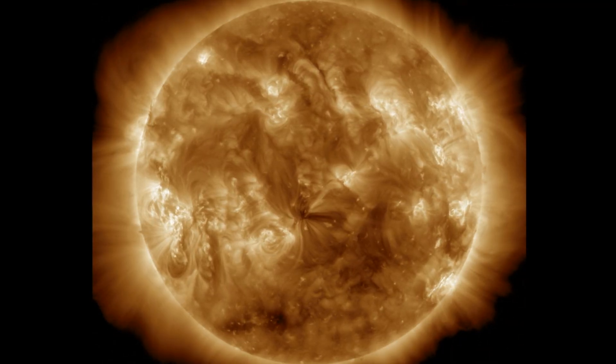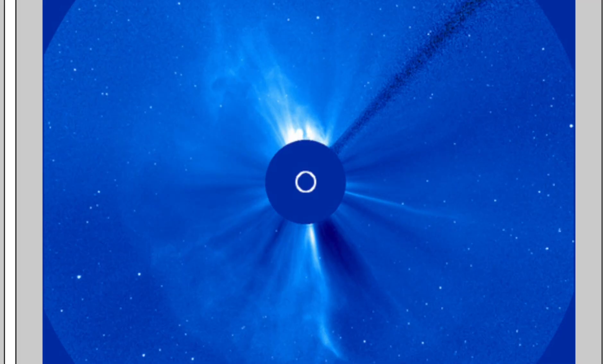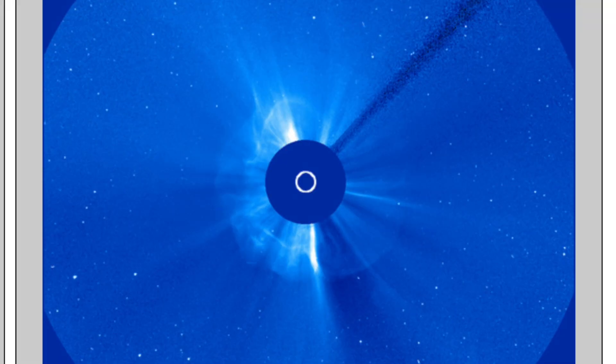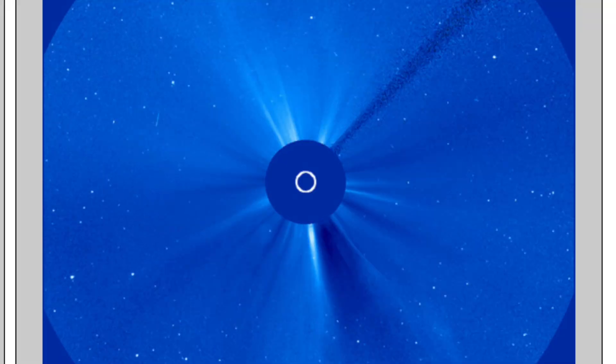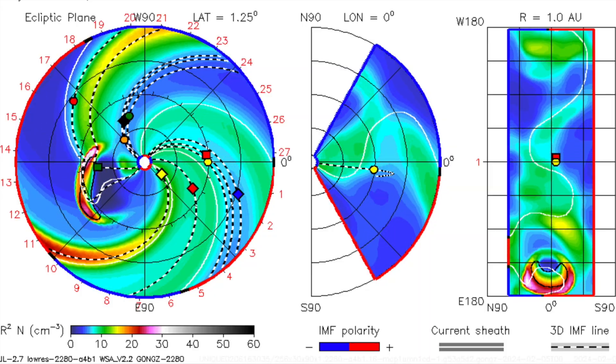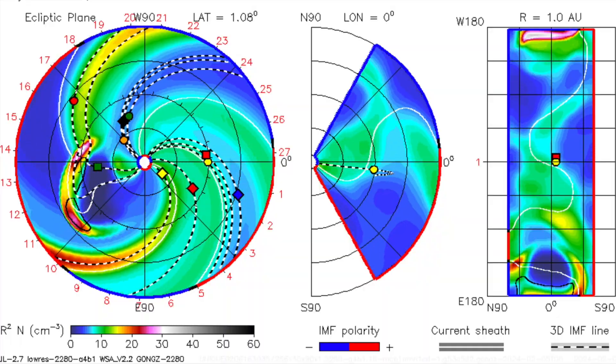A full halo CME either means it is heading directly at Earth, or it erupted on the exact opposite side of the Sun and is heading directly away from the Earth. That is the case here, and the Enlil spiral confirms the CME heading out the other way, completely in the opposite direction of Earth.